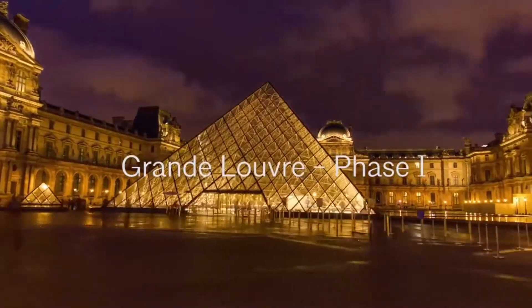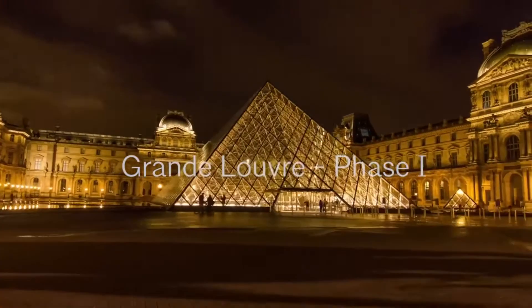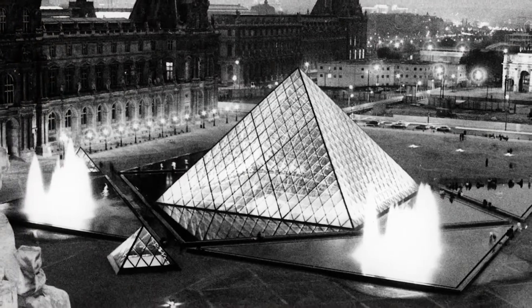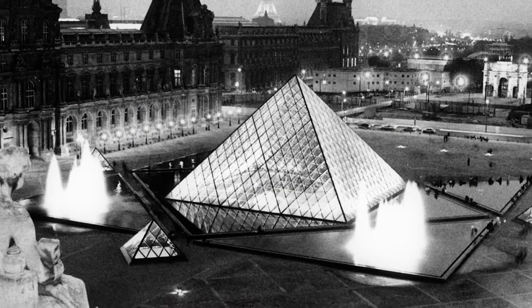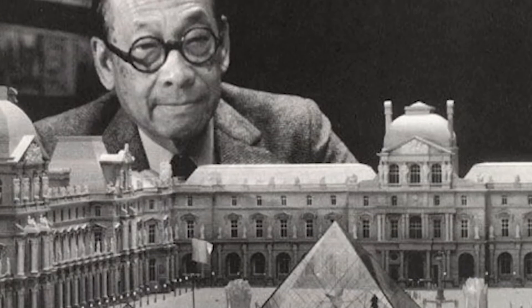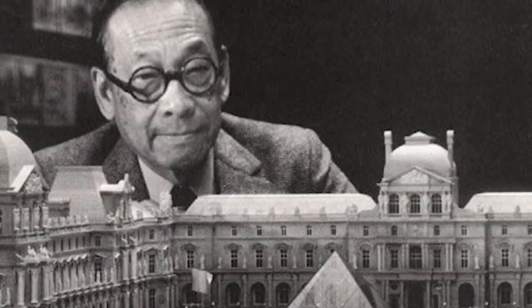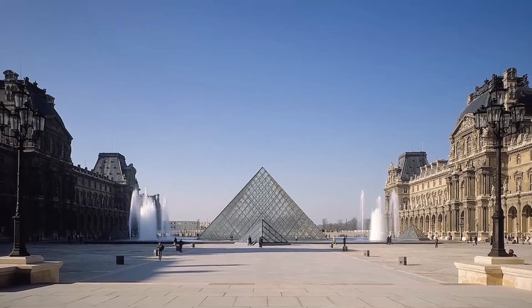Modern architecture and classical architecture should be able to blend absolutely seamlessly. When my father was first asked about it, he didn't tell anybody except my mother. He made, over the course of an entire year, a number of round trips to Paris secretly just to walk around the Louvre — to really understand not only the museum, but also its entire surroundings.